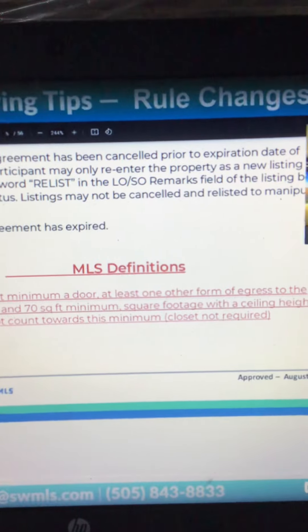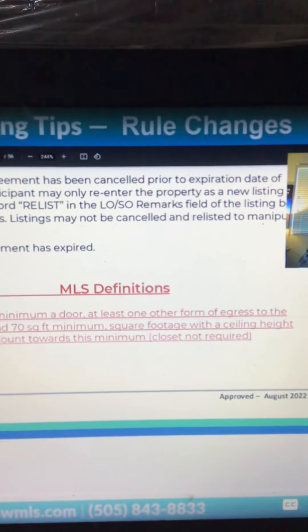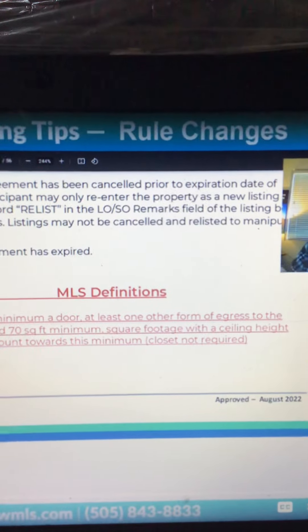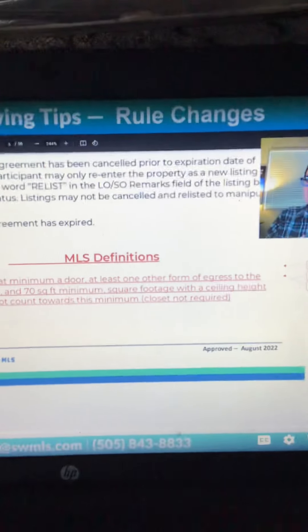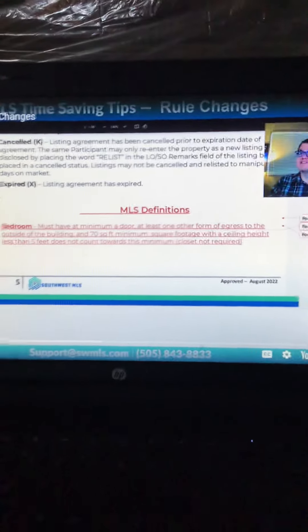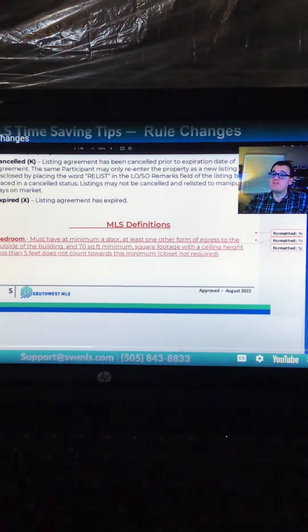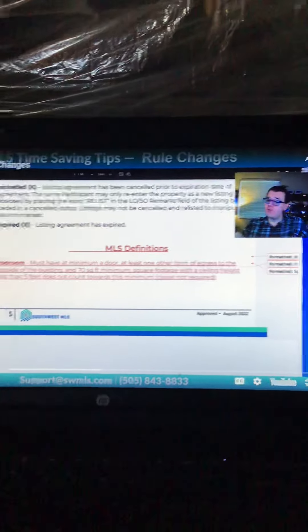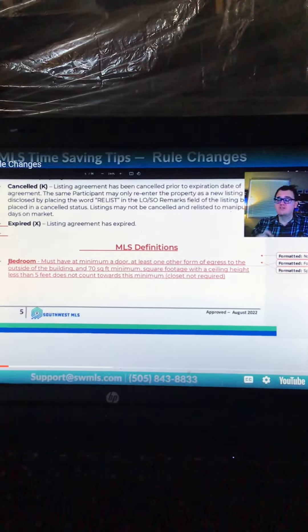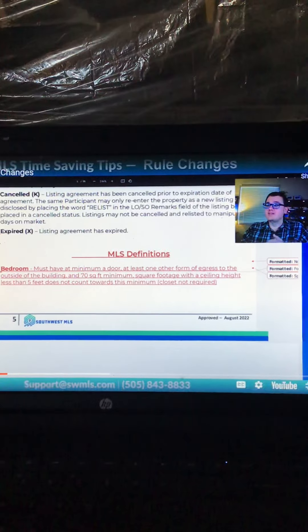We've added a definition of a bedroom. The reason is that if a house is listed as four bedrooms but in your opinion it's only three and you send it into compliance, we didn't have anything to base that on. The definition of a bedroom is: it must have at least a door, one other form of egress to the outside — usually a window — and a minimum of 70 square feet. Ceiling height under five feet does not count toward that minimum, and importantly, a closet is not required.